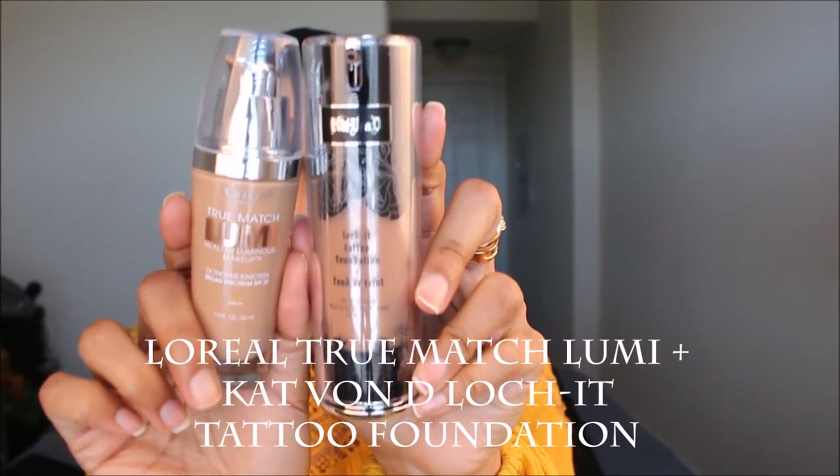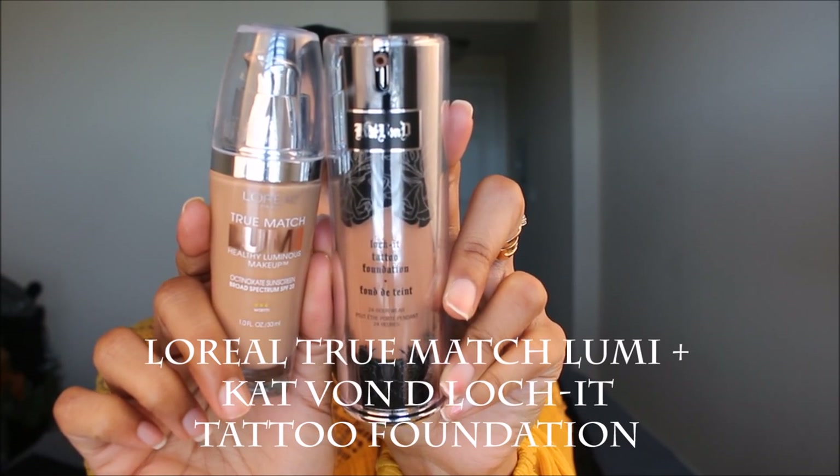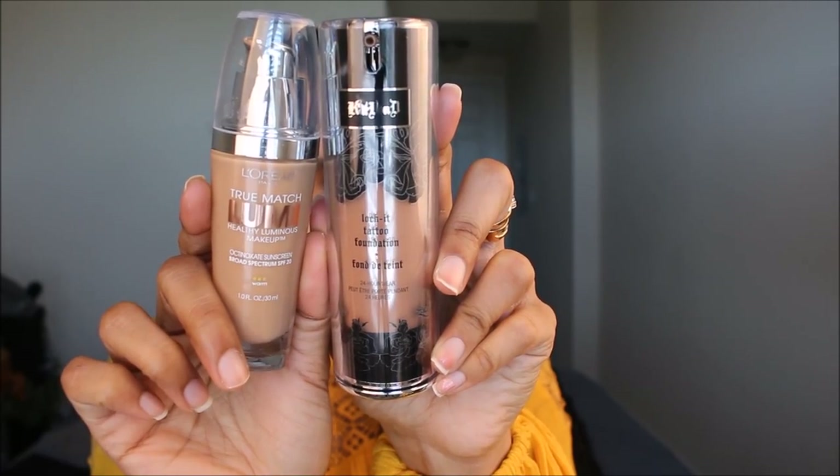For my foundation today I used a mixture of two foundations: the L'Oreal True Match Lumi and the Kryolan Lock It Tattoo Foundation. I'll leave the shades in the description box below. I applied this with a damp Beauty Blender, which helped in getting a good airbrushed, smooth finish to the skin.